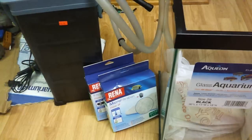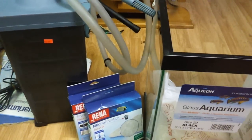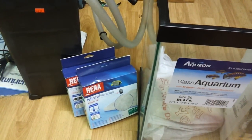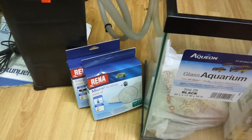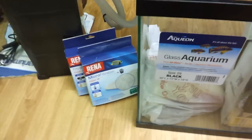I got four things. Got this used Rena XP4, as you can see right there. I also picked up some filter floss and a sponge to go with it, and it's got a bunch of bio stars.